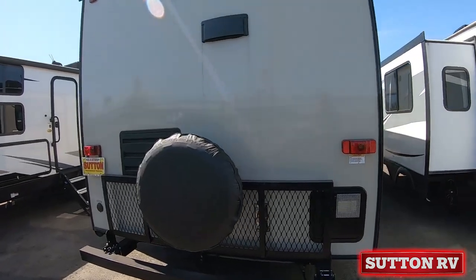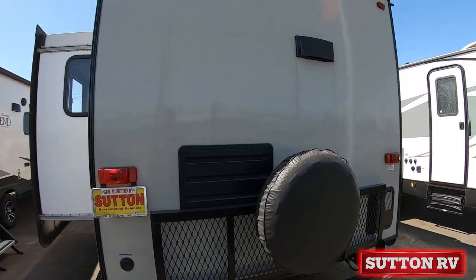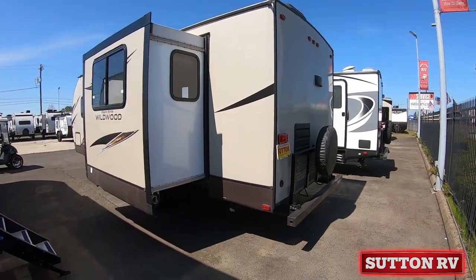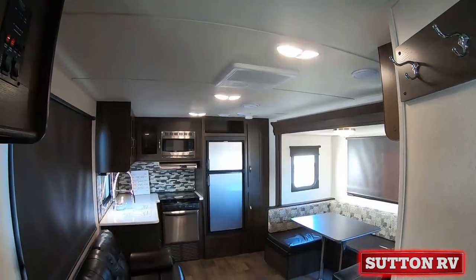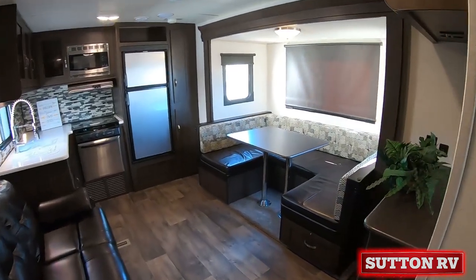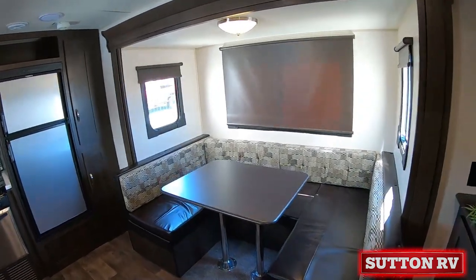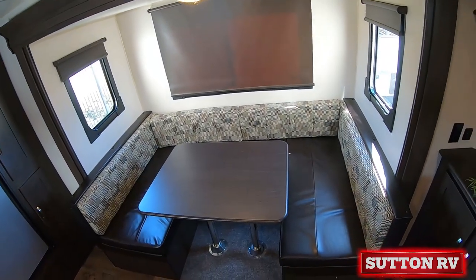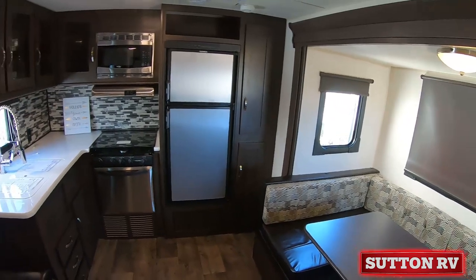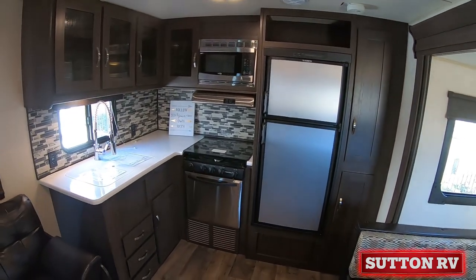Power stab jacks front and rear, family camping package, 22-inch range, stainless steel appearance appliances, sink cover, foot flush toilet, skylight over tub, co-track cable TV hookup, and LP quick disconnect.